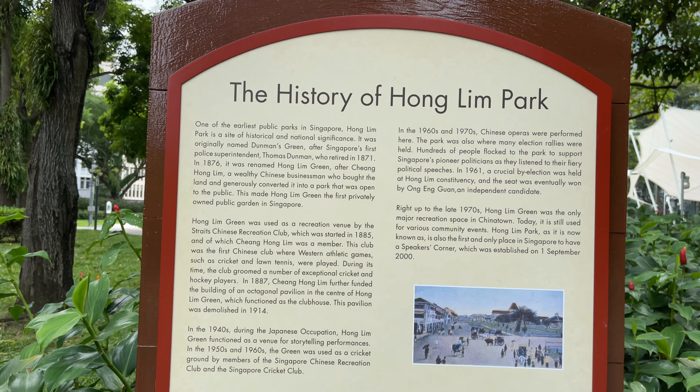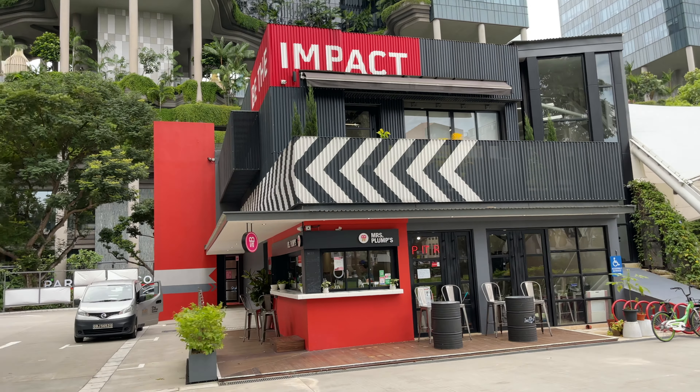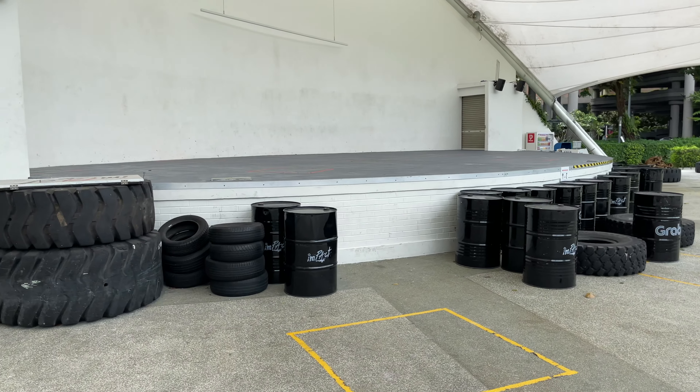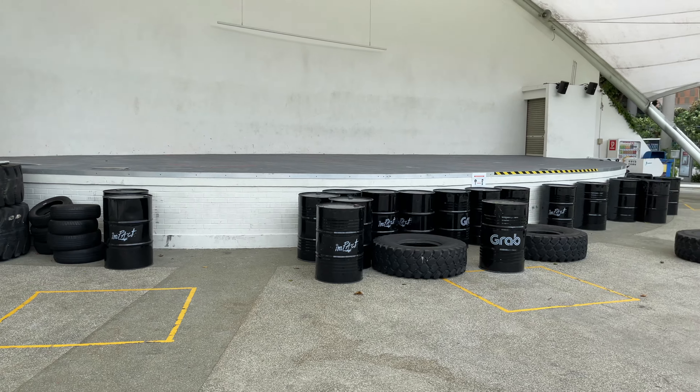This is exactly what I read on Wikipedia. And there's a nice little cafe here inside the park, and behind the cafe is actually a gym. I wonder why they have so many huge tires here.